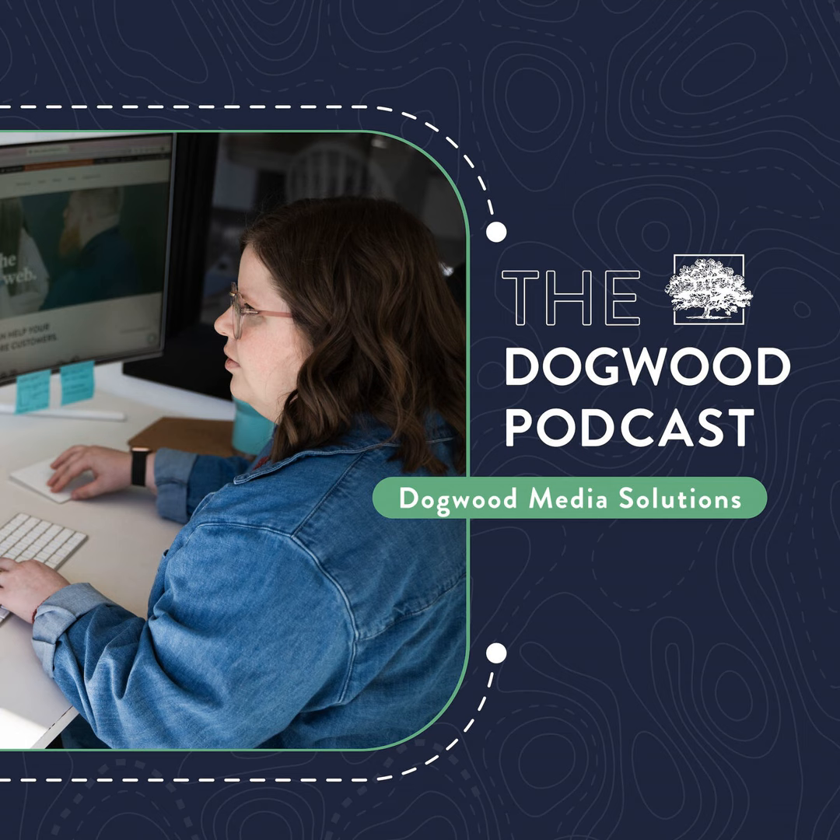Thanks for tuning in to the Dogwood Media Solutions Podcast. I'm your host Lauren Cumby, and today we'll be talking to our videographer friend Nick Wells about B-roll and the important role it plays in your video projects.